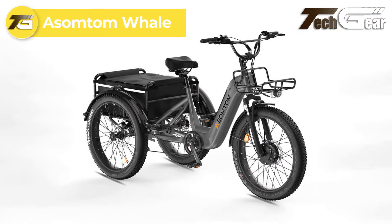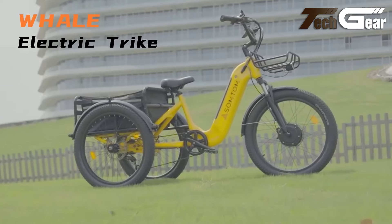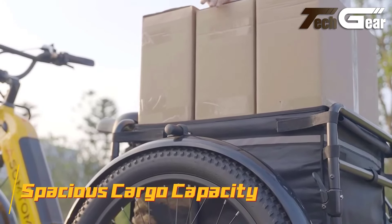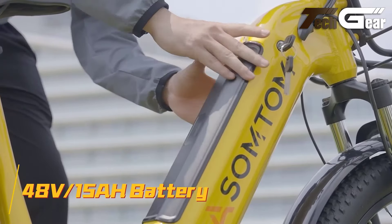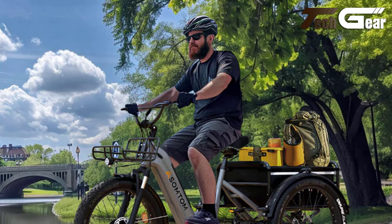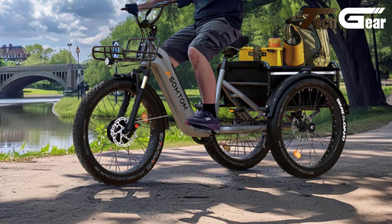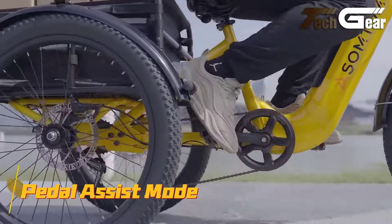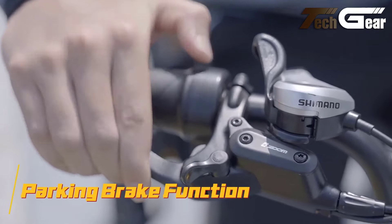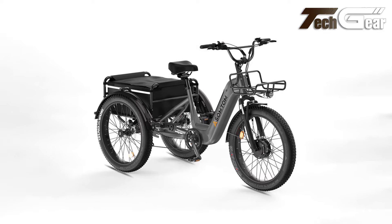The Assumptom Whale, priced at $1,899, is a robust and adaptable electric trike designed for durability and versatility. Its 6061 aluminum alloy frame supports up to 550 pounds, ensuring reliable performance for all riders. Powered by a 48-volt, 15-amp-hour detachable lithium-ion battery, the Whale offers extended range for long journeys. The integrated differential provides enhanced stability and control during turns. Notable practical features include a sturdy rear cargo rack with reflective safety details and a versatile front rack, ideal for carrying groceries or packages. The hydraulic disc brakes and aluminum alloy suspension fork deliver a smooth, safe ride, while the Shimano 7-speed shift lever and powerful front and integrated tail lights ensure visibility and safety in all conditions.